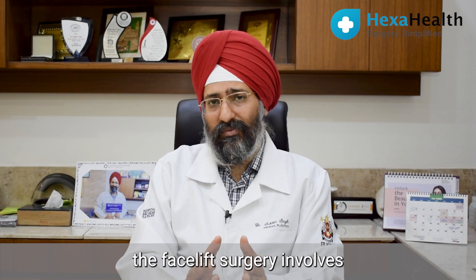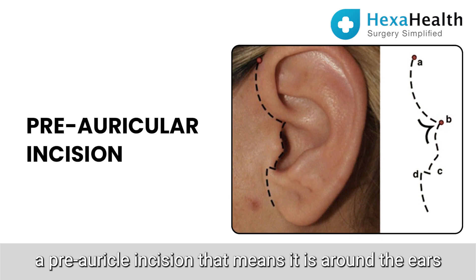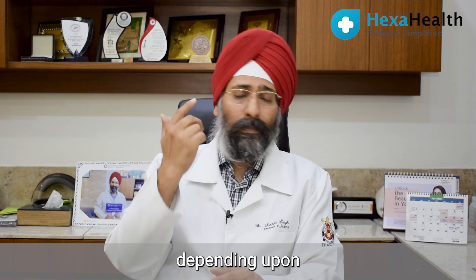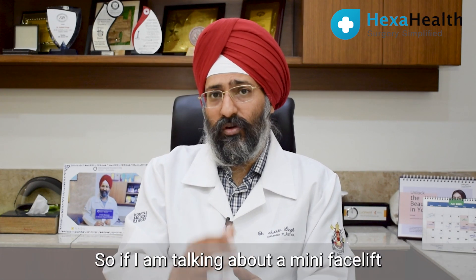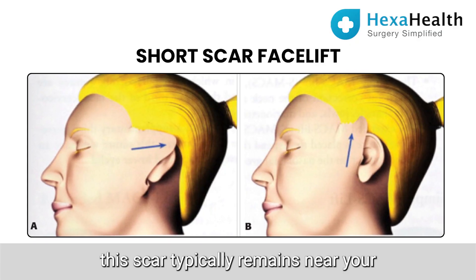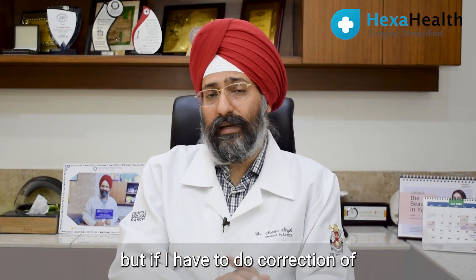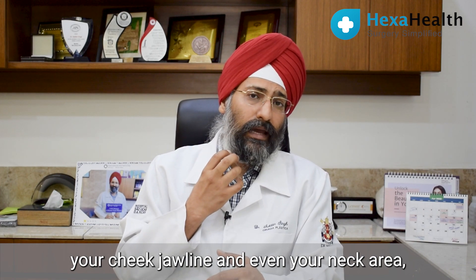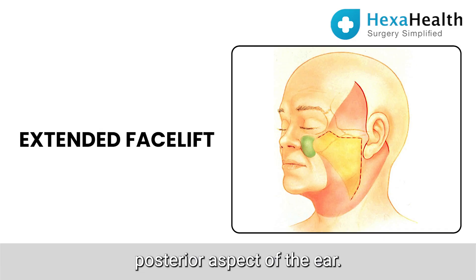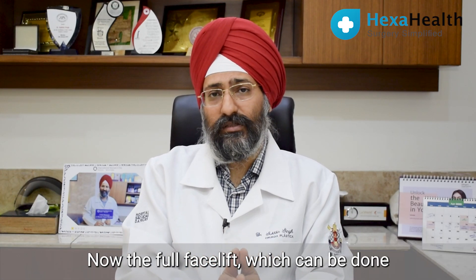Facelift surgery involves a surgical incision. Typically the incision is a pre-auricular incision — that means it is around the ears — and it can go behind the ears depending upon what areas we are going to address. If I am talking about a mini facelift, that means a short scar facelift, the scar typically remains near the anterior part of the ear and a bit in the hairline. But if we have to do correction of the cheek, jawline and even the neck, my incision goes far behind the ear — that is called the extended facelift or full facelift.